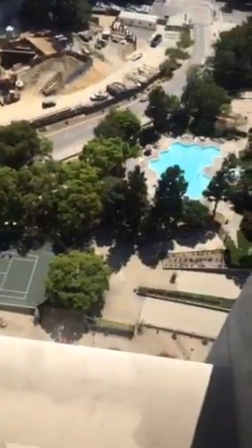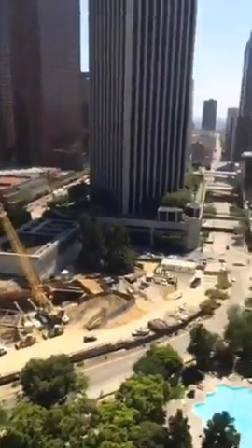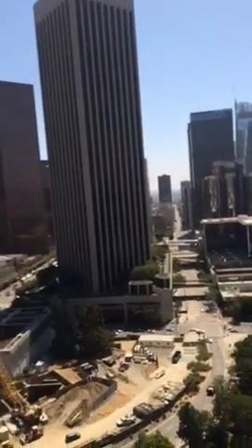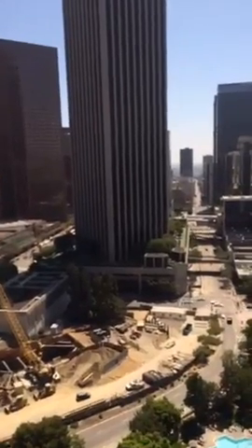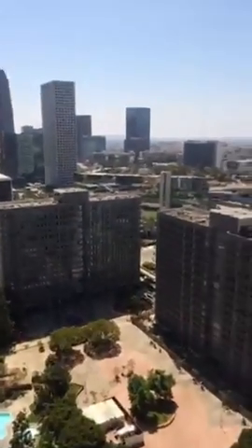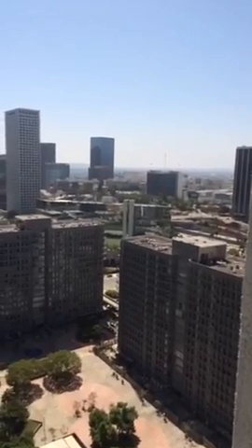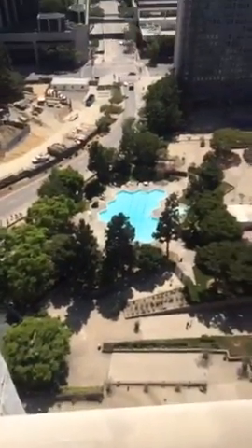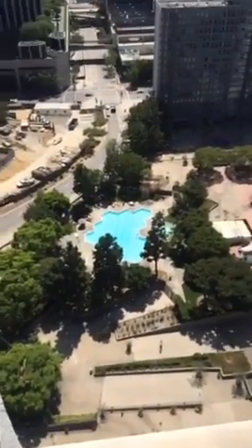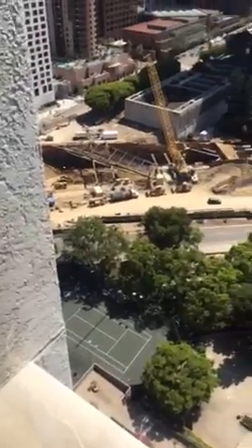Some famous classical musicians live in this building. For newer, younger celebrities, walk down to South Park and the Ritz Carlton where you can have dinner with Lakers players. On a clear day you can see Santa Monica Beach, though today it's hazy. You've got picnic tables, barbecues, and two tennis courts below. Next year you'll hop on the new metro station and go straight to the Arts District.